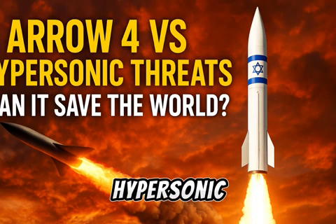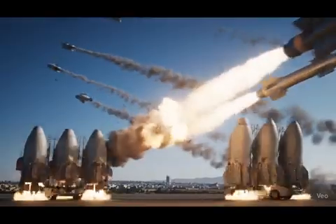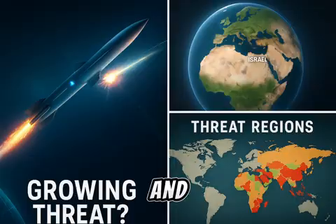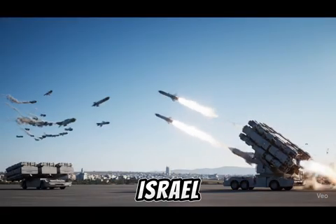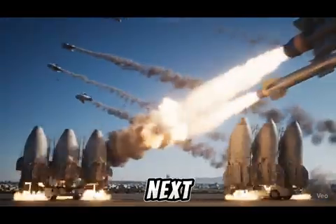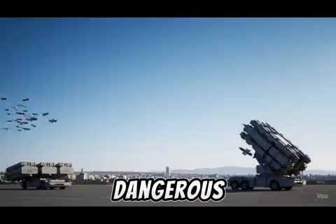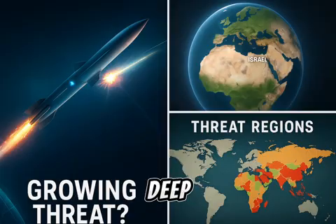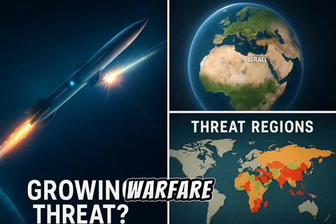Israel's Aerofort — the hypersonic missile killer that could change modern warfare. In an age where missiles travel at hypersonic speeds, evading detection and striking targets in minutes, the world faces a new era of warfare, but one country is stepping ahead. Israel has unveiled the Aerofort, a next-generation interceptor system designed to neutralize the world's fastest and most dangerous threats. Welcome to Defense Decrypted, and today we're diving deep into Israel's Aerofort.